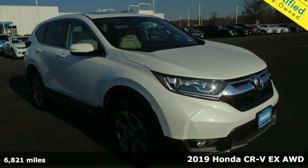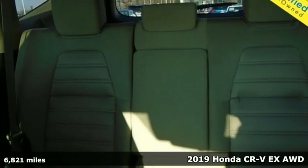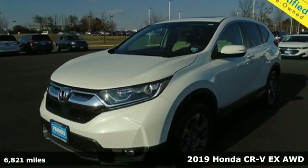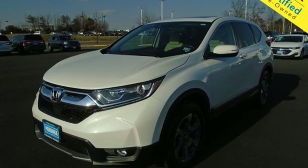Here's a 2019 Honda CR-V. Capability without compromise isn't a dream, it's a CR-V. A great vehicle is comprised of great features like these.